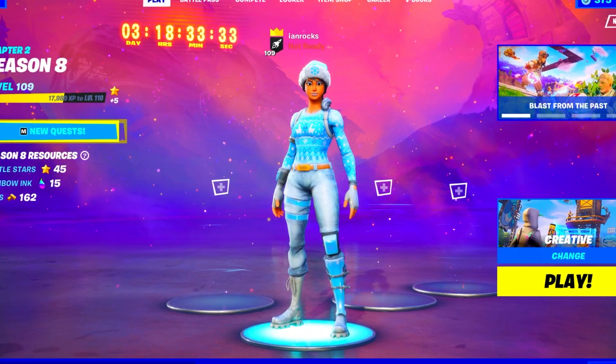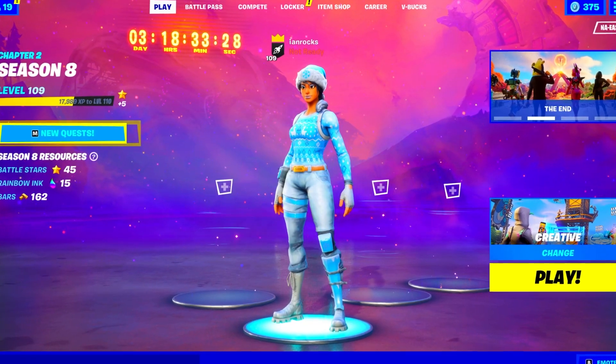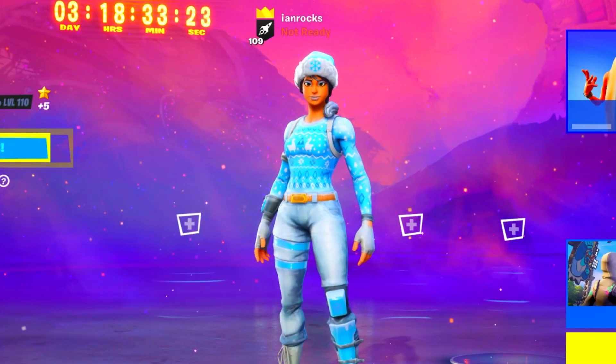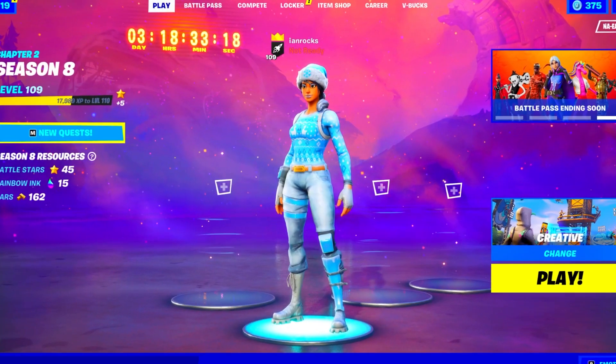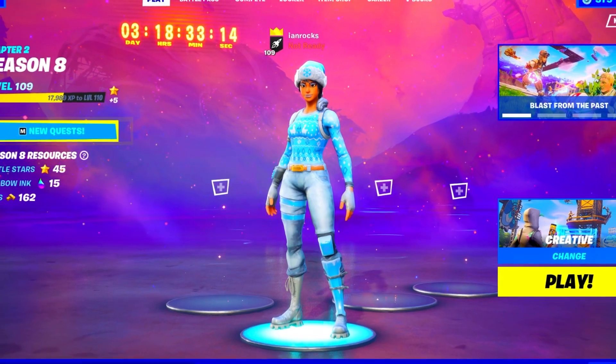Quick disclaimer: please do not actually buy Fortnite accounts. Buying Fortnite accounts is obviously extremely sketchy and you will most likely get scammed. So I definitely do not recommend buying Fortnite accounts. I am purely doing this video for entertainment purposes only, so please do not actually do this.